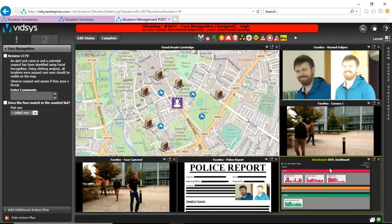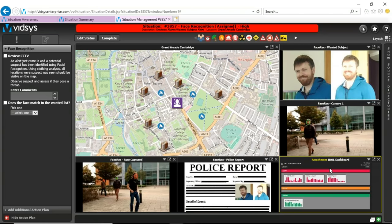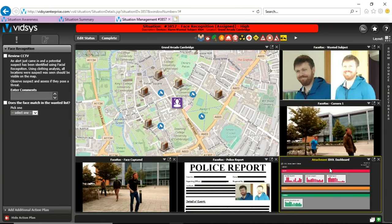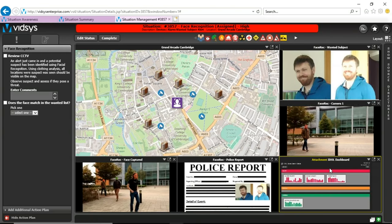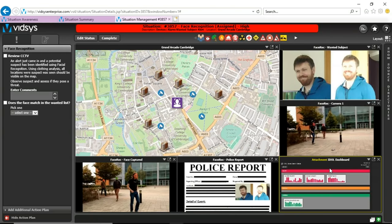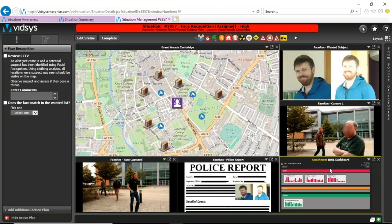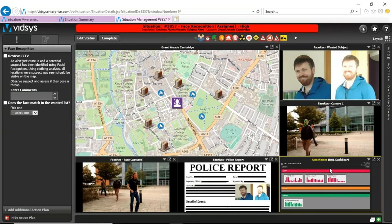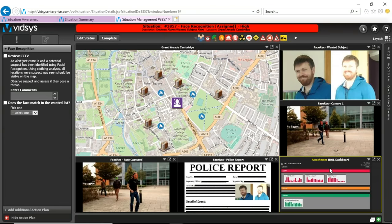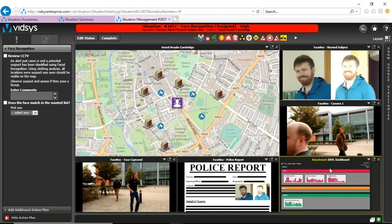What you see here is the ability to leverage all your data coming in. In this particular case, we're talking about body cams and being able to support identification of any suspicious personnel on your campus who isn't supposed to be there. I'll hand it back to Sid, and we'll move to the next demo.